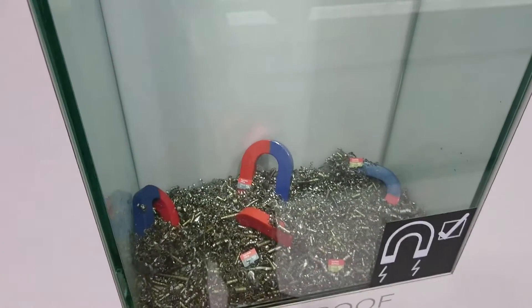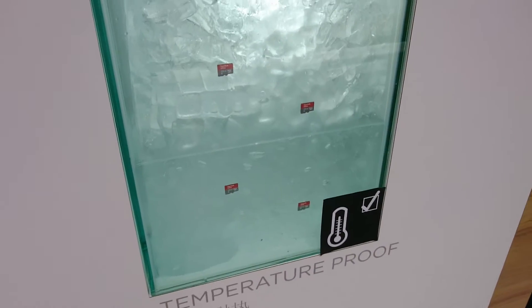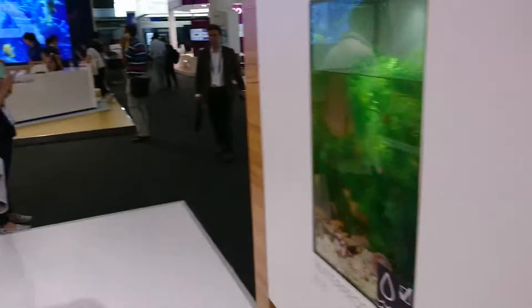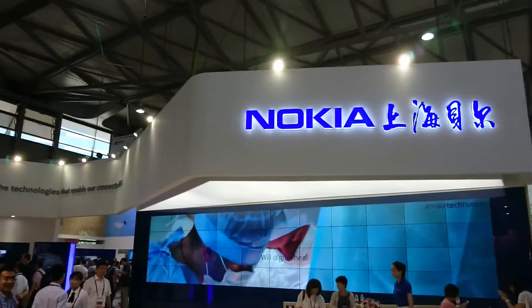They're also x-ray proof, magnet proof, and temperature proof. That's a quick look at SanDisk. Another familiar name back in the UK is Nokia.